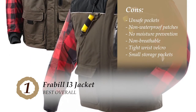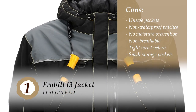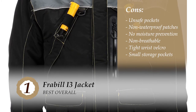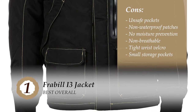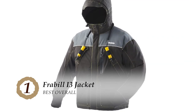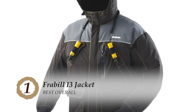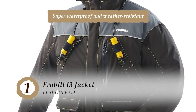However, nothing stays safe in the pockets unless you zip them. The dark patches at the end of the jacket are not waterproof. It needs to be open to prevent moisture from building up inside. It's not breathable, the wrist velcro is a little tight for some, and the zippered storage pockets are too small. The bottom line is it was created for durable performance, has several stylish designs to choose from, and is super waterproof and weather-resistant.